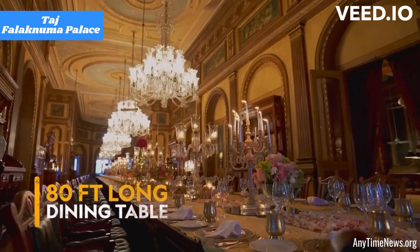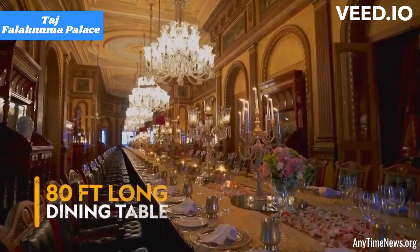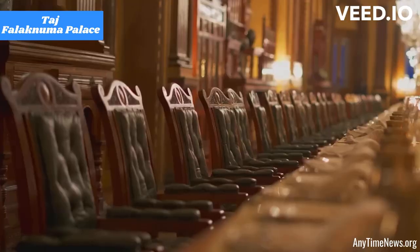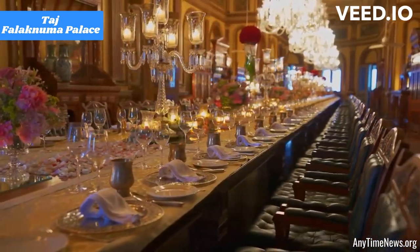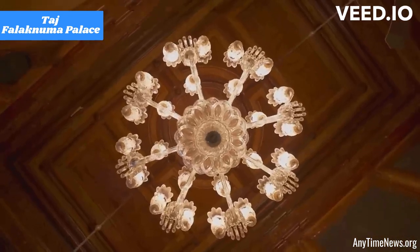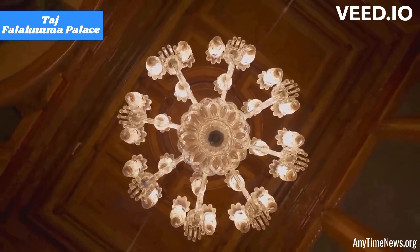Architecture and design: The palace showcases impressive architecture with influences from Italian and Tudor styles. It features opulent interiors, intricate artwork, and ornate furnishings, providing an unforgettable ambience.